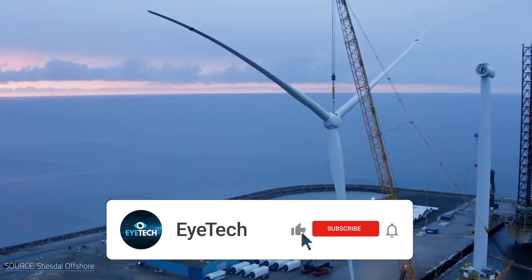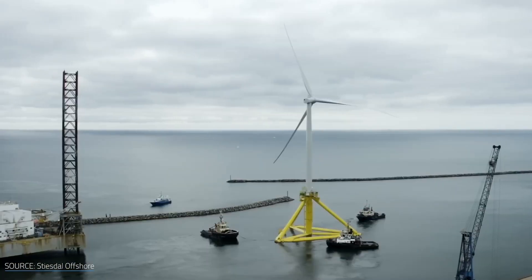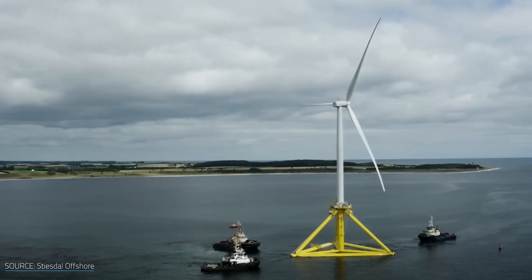In this video, we'll explore how offshore wind farms can help us combat climate change and why they are so important in our efforts to create a more sustainable future.